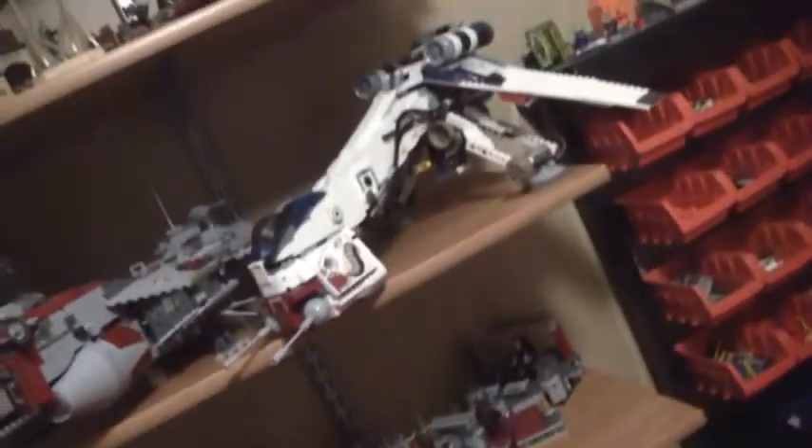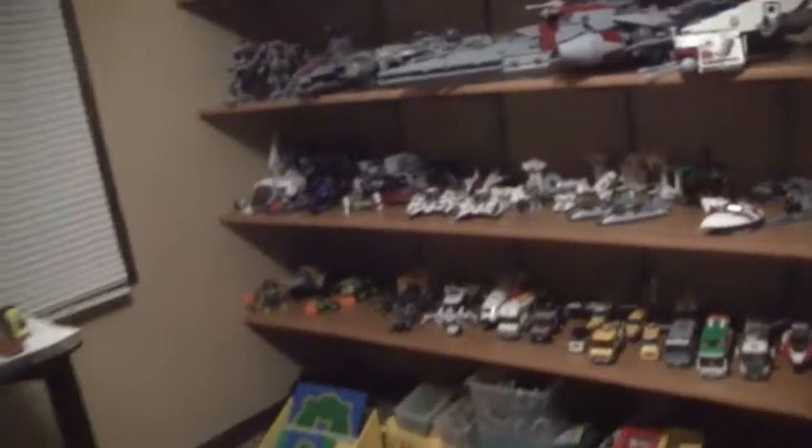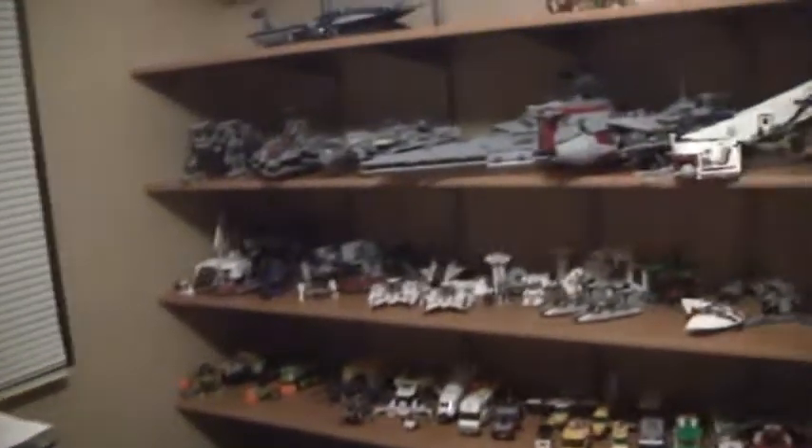Finally the construction is about finished, so we were able to put the shelves back up because there's no more banging on the walls and stuff. I got all my sets back up here. Up here you can see all the ships and stuff. Where the Malevolence is, is where the holiday sets go, but those are going to be used for my brick film.